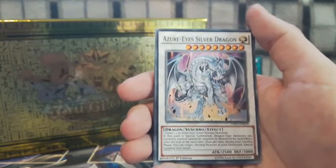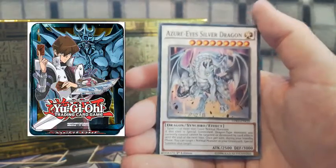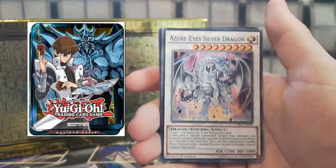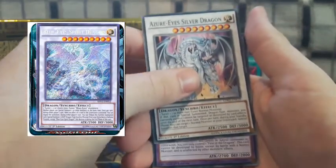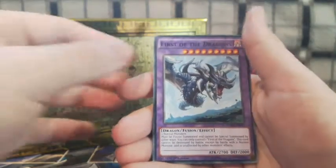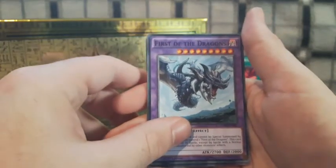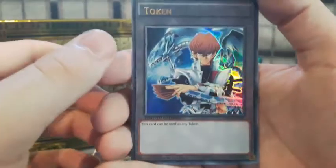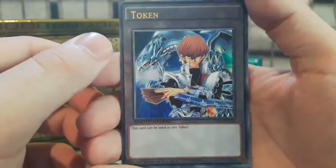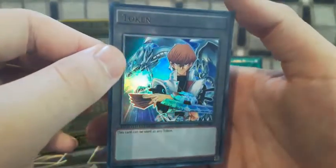We've got his new Synchro, Azure-Eyes Silver Dragon, and of course if you got the Kaiba Mega Tin you can add in the Blue-Eyes Azure Dragon to make the deck even more powerful. Lastly, First of the Dragons — a pretty good card if you're using normal monsters. And just like with Joey, we have the Kaiba Token card — it looks so awesome. That's it for Kaiba's deck!